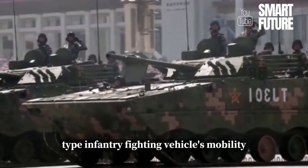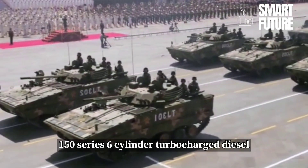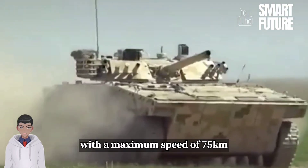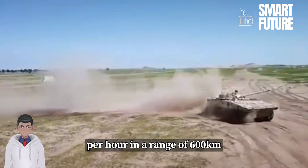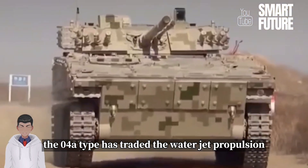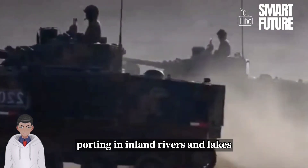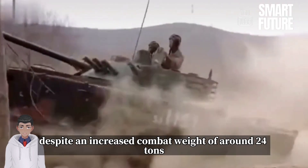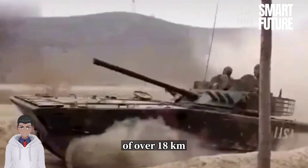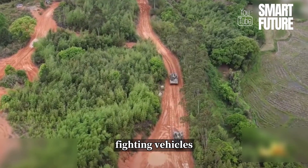The 04A-type infantry fighting vehicle's mobility is powered by a 150-series six-cylinder turbocharged diesel engine with a maximum power of 440 kW. With a maximum speed of 75 km/h and a range of 600 km, the 04A-type has traded the water jet propulsion system for tracked water gliding, allowing for slow-speed water fording in inland rivers and lakes. Despite an increased combat weight of around 24 tons, the powerful engine maintains a power-to-weight ratio of over 18 kW per ton, reaching the mainstream level of the world's advanced infantry fighting vehicles.